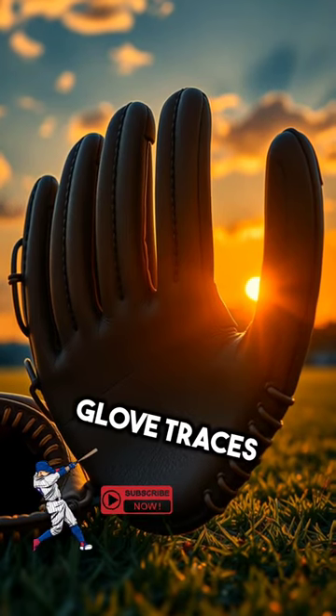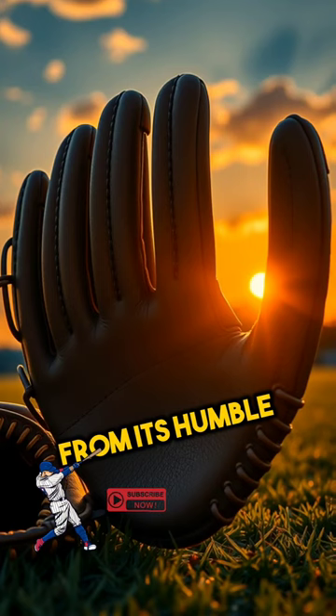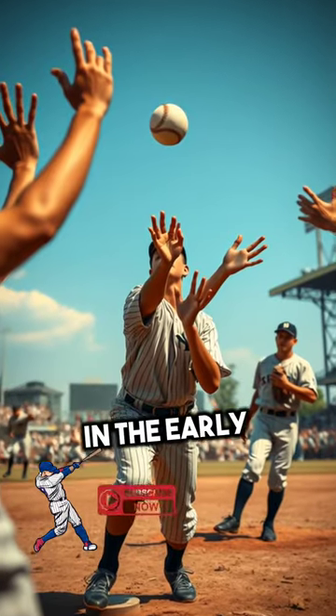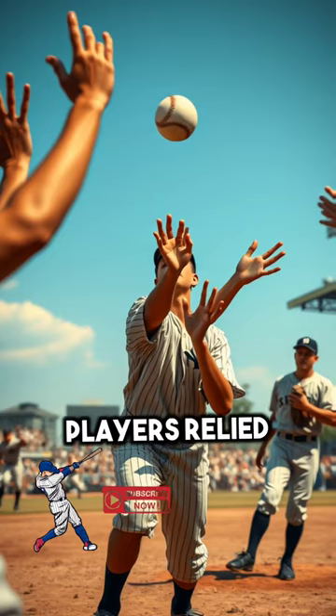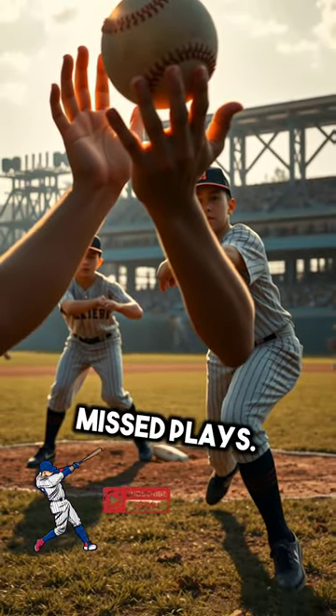The evolution of the baseball glove traces the fascinating journey of this essential piece of equipment from its humble beginnings to its advanced modern iterations. In the early days of baseball, players relied on their bare hands to catch the ball, often resulting in injuries and missed plays.